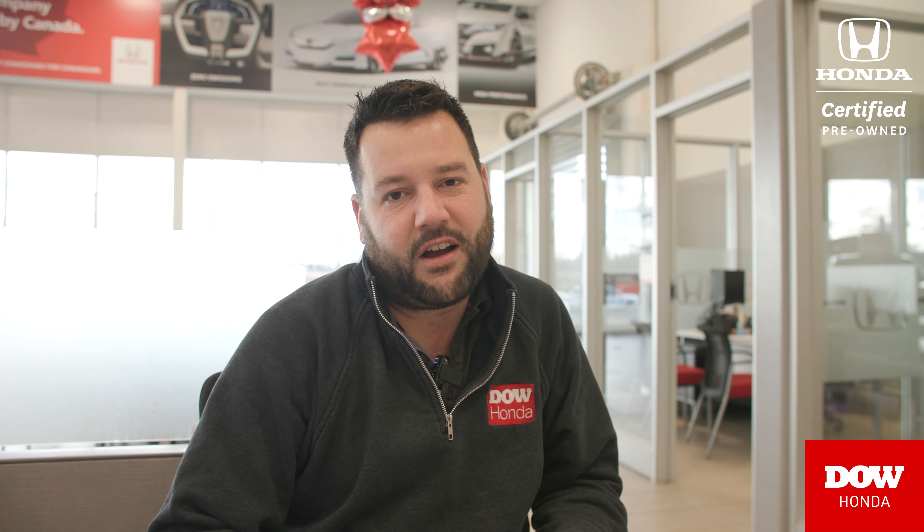Check out dowhonda.com under the express page, or you can call in and speak to one of the sales guys here at the dealership. We'd love to take you on a test drive, go over the features, the benefits, everything like that for you. Enjoy your winter, and maybe we'll be able to get you into one of these beautiful, beautiful cars. Have a great day.